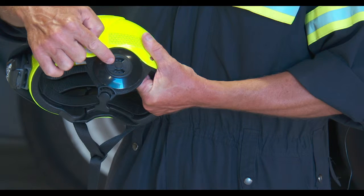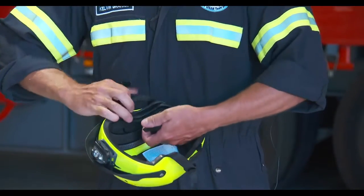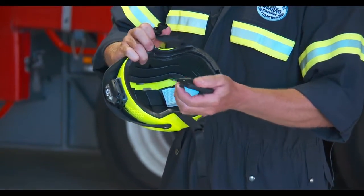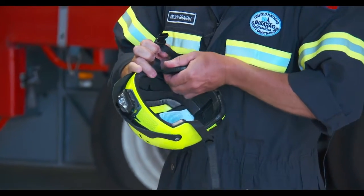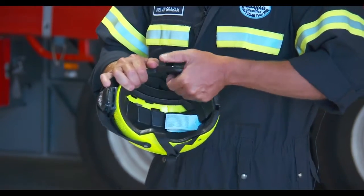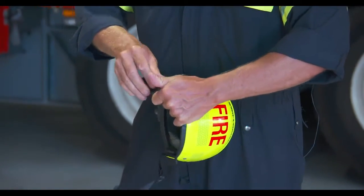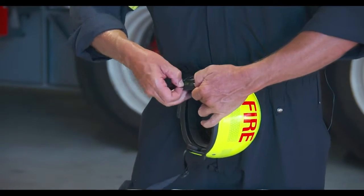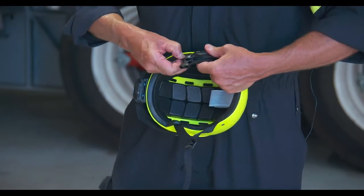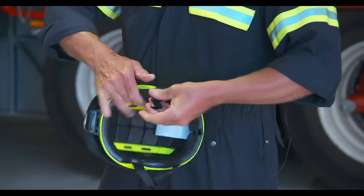Fitting of the ear protectors: you'll find the ear protectors have a little knob on the top. This has a location point within the helmet. Pulling back on the ear protector, locate the area where it fits into and place it into the helmet. You then have to have your webbing go over the top of your ear protectors and lock in between the plastic and the foam lining.